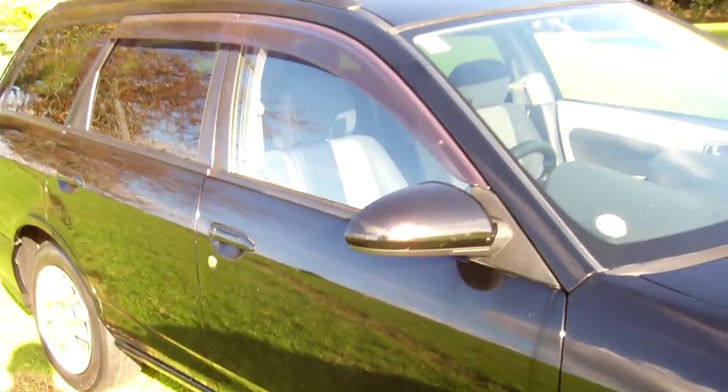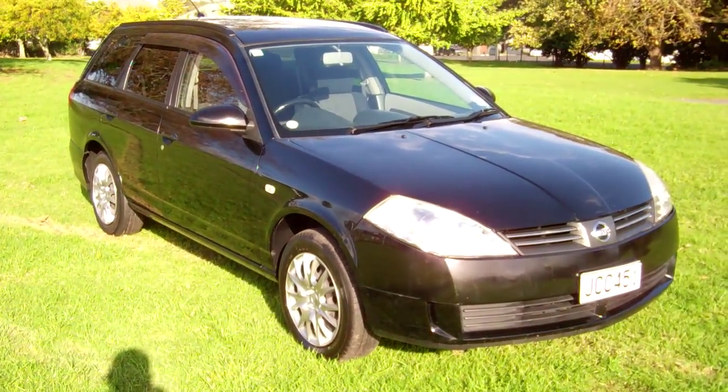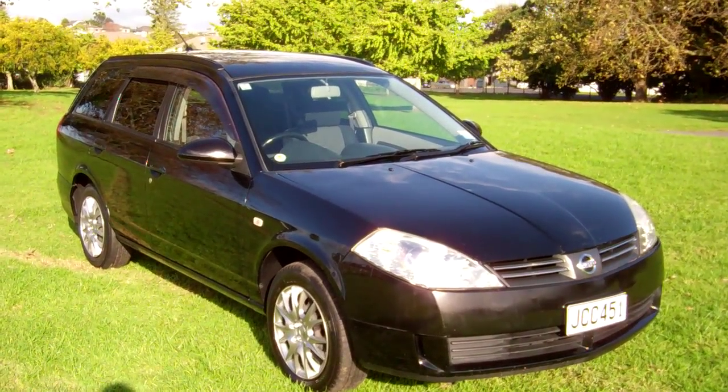2002 Nissan Wing Road. I hope that gives everyone an insight with our virtual tour. This is Dan from Cash4Cars. Good luck, happy bidding.